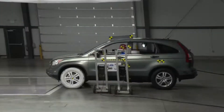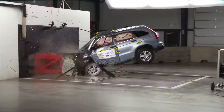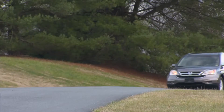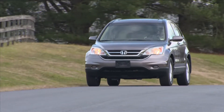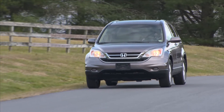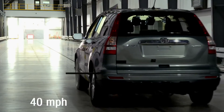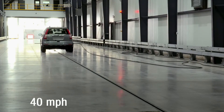IIHS and AAA conducted three crash tests at speeds of 40, 50, and 56 miles per hour to show how a small change in travel speed can increase the likelihood of being injured if you are involved in a crash. We selected the 2010 Honda CR-V for these tests. This small SUV is representative of the average age of vehicles on US roadways. It also received our best rating in the moderate overlap test, which is what we used for this demonstration.